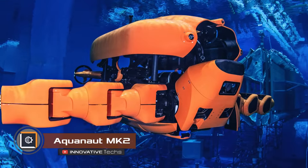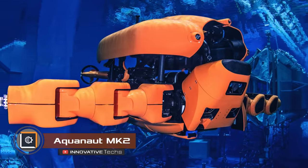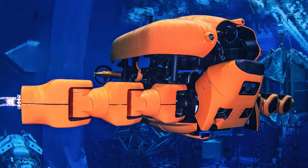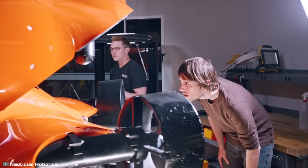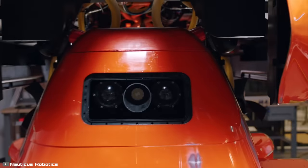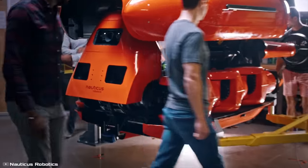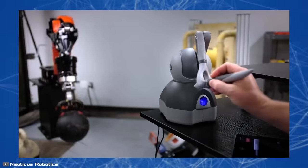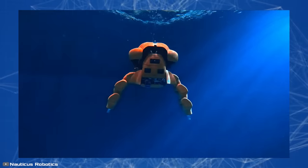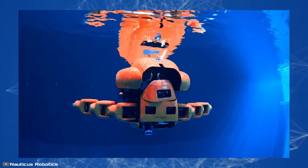Startup Houston Mechatronics has launched the first of three second-generation underwater robots called Aquanaut MK2. This AI-based device is designed for collecting data and servicing equipment located in the ocean. It can operate autonomously at depths of up to 984 feet and is intended primarily for deep-sea work on offshore oil and gas platforms.